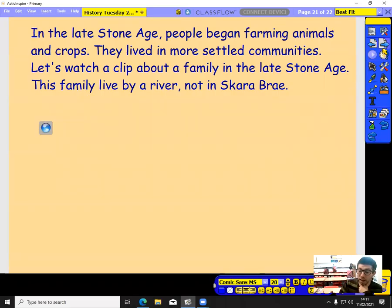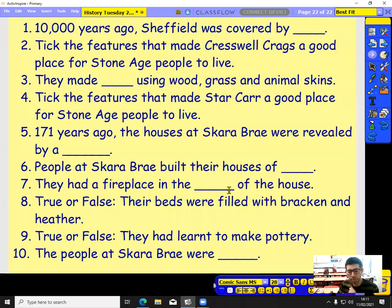So there we go — that's what life was like as people moved into farming. You're going to go on to the quiz now. There are all those questions again, so if you want to, you can rewind back through the video to find the answers. At any point in the quiz, feel free to have another look at the video if you're not certain. Good luck.